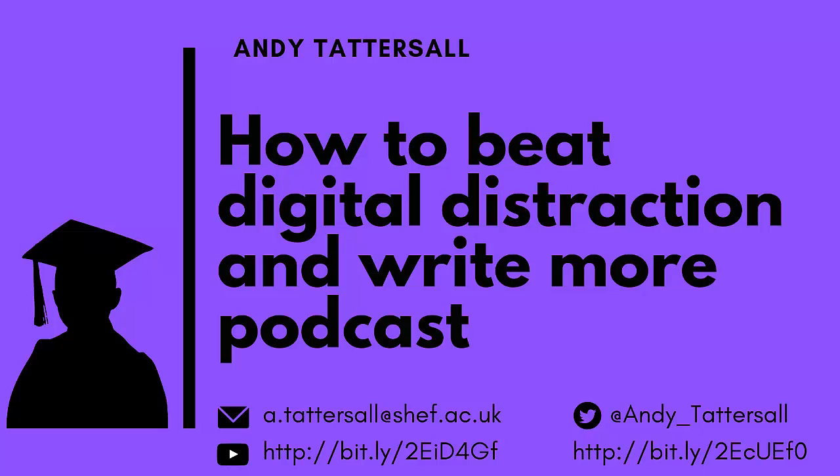So hopefully you've found that useful. My name is Andy Tattersall and thanks a lot for listening to this podcast. There are more in this series and you can find details on the image attached to this podcast.